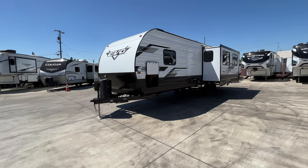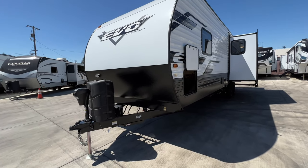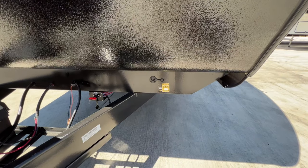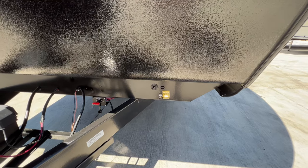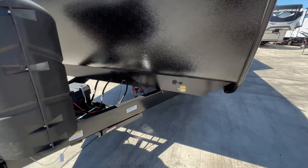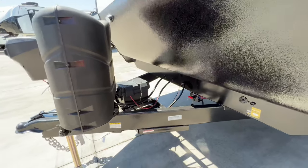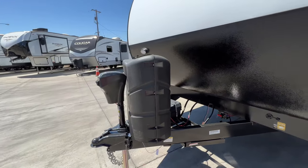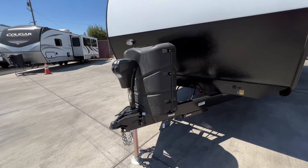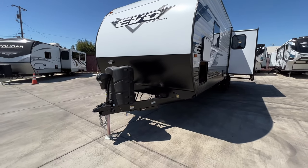Up here in front we have our nice smooth front cap coming down to our textured rock guard. Right below that we have our solar on the side plug if you want to add more solar — and I say that only because we have the factory-installed solar up on the roof with the charge controller inside by GoPower. To the left of that we have our factory-installed battery cutoff switch going to our dealer-installed complimentary interstate deep cycle battery. Right in front of that we have our two 7-gallon 30-pound LP tanks. We also have the front power tongue jack, and all four corners have power-stabilizing jacks as well.